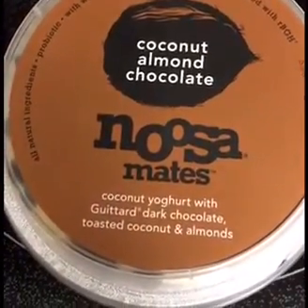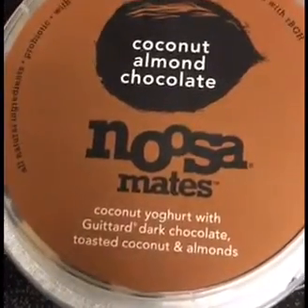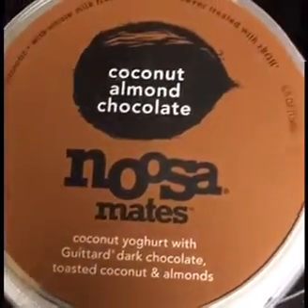Today I'm going to be reviewing this yogurt from Noosa. It comes with dark chocolate, toasted coconut, and almonds, and it's a coconut flavored yogurt.